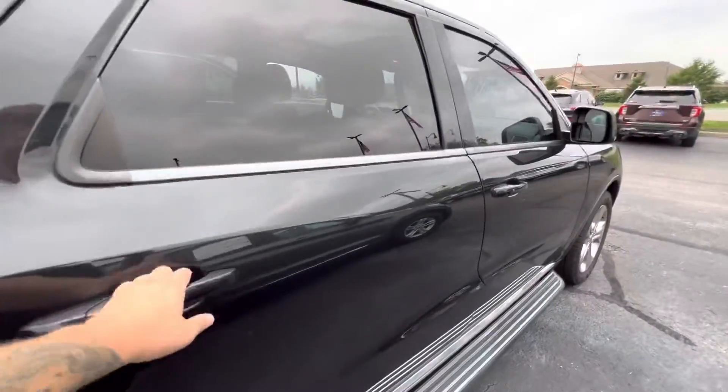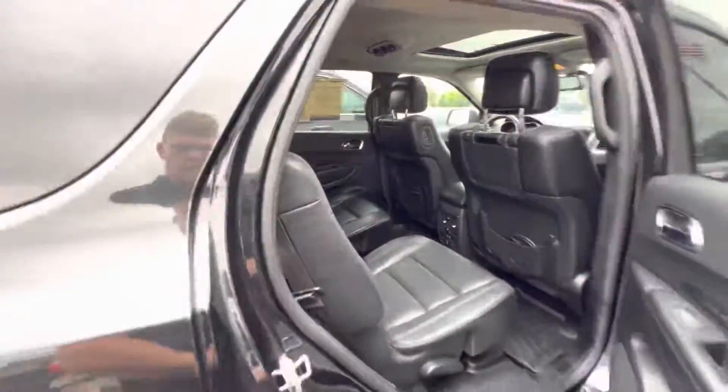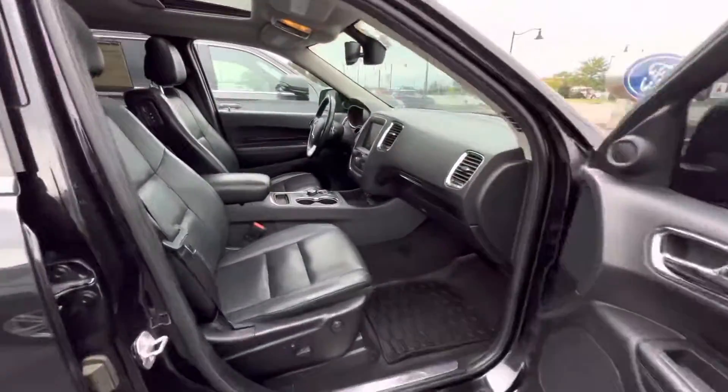No big cosmetic scratches or anything like that. No big rips or tears in any of the leather. This vehicle is in great condition. The tires look almost brand new, and the wheels aren't curbed up bad or anything like that.